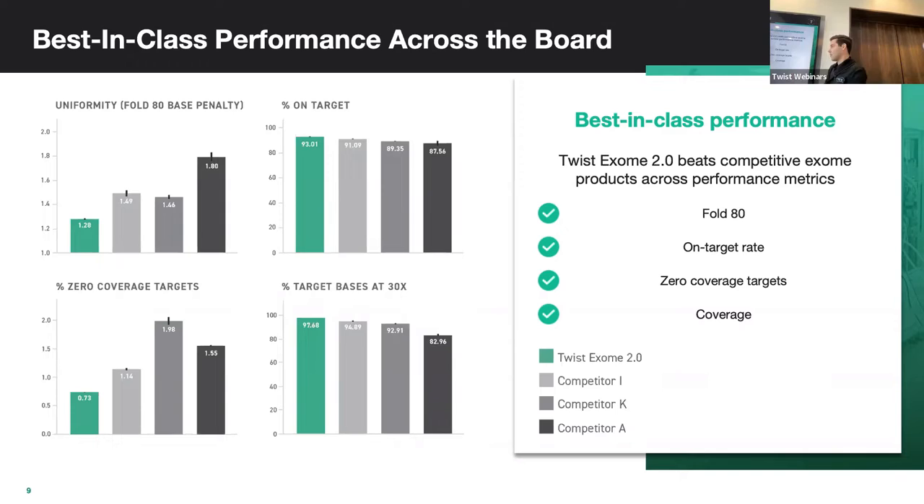If you're targeting a normal depth of coverage for an exome — say 30x — we're leading the pack with around 98% on-target rate.